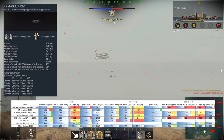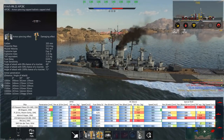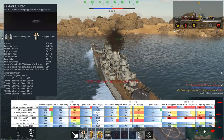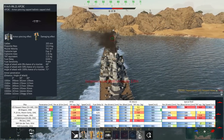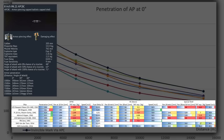As a tier one upgrade, you get the 8-inch Mark 21 AP CBC round. That shell is really interesting — 762 m/s muzzle velocity, 2.21kg of TNT equivalent bursting charge, 390mm of penetration at one kilometer, and 207mm at ten kilometers.